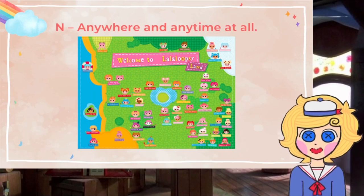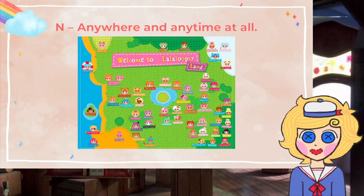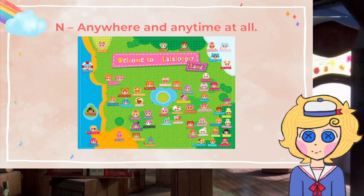N is for anywhere and anytime at all. This is the objective of the club — to have fun no matter where you are and what is happening. This doesn't mean you need to ignore the bad things, but you need to focus on the good things and make the most of what you have.